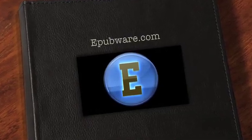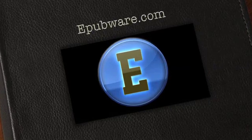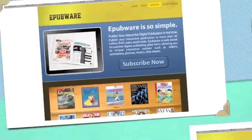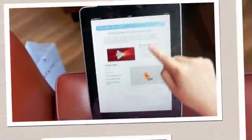Introducing ePubware, the only interactive publishing platform enabling you to deliver media-rich experiences to your readers on web and mobile devices in real time. Until now, publishers have faced huge barriers in distribution of interactive publications.